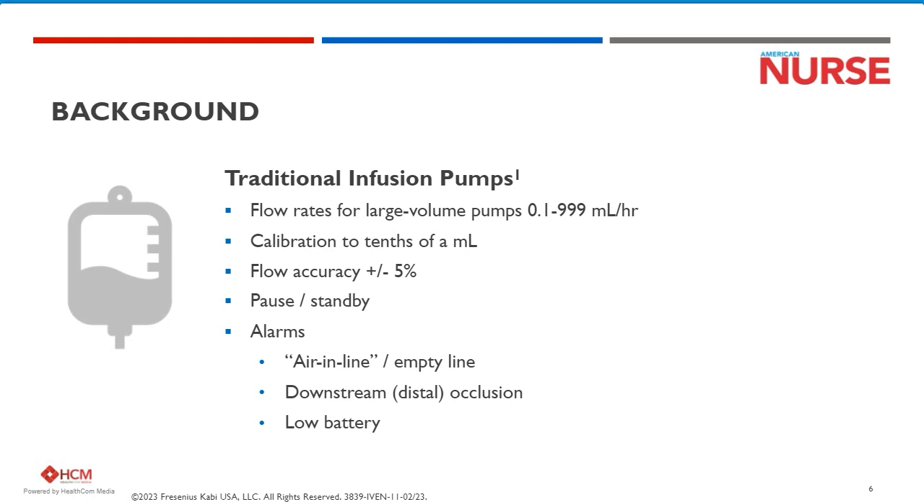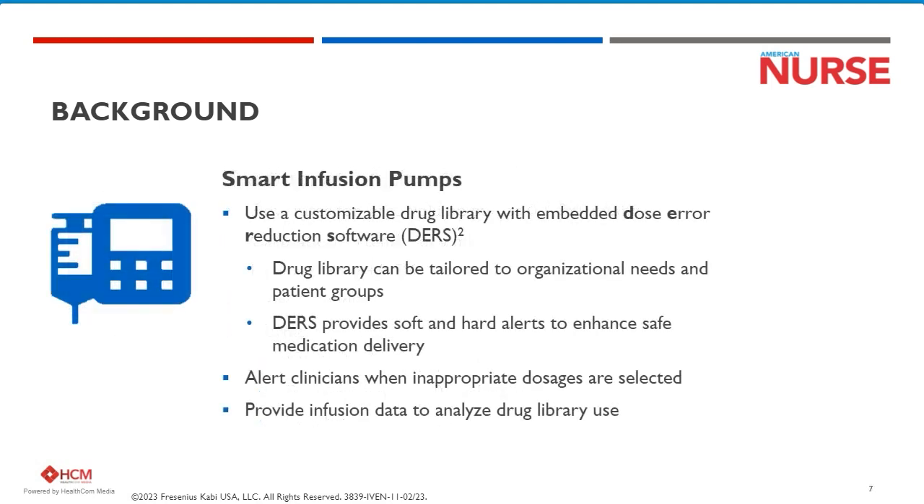The traditional infusion pump was the first programmable IV pump with the capability to program a specific rate and a volume. It provided just basic capabilities, and if you look at this list right here, it was not a lot. These pumps were truly the workforce of infusion therapy for many years and really helped springboard us to what was next: smart infusion pumps.